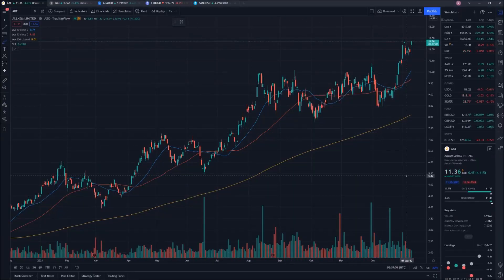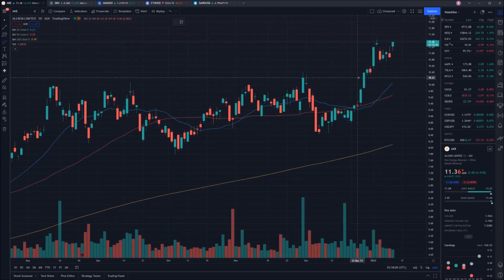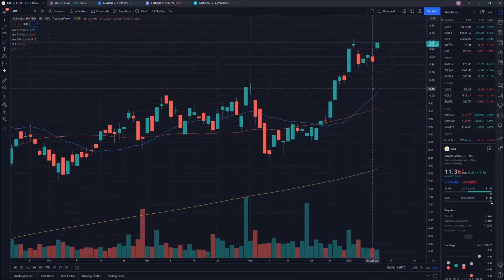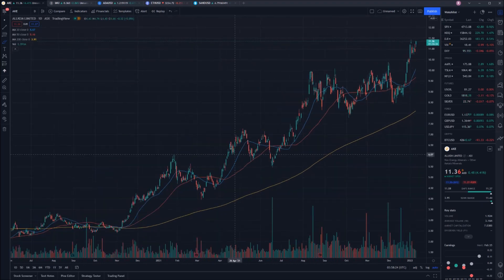Welcome into the Allkem chart today guys. As you can see this chart has had an absolutely incredible run in just over a year. They have gone from a low on the 2nd of November at a value of $2.40 to where they're currently sitting at $11.36. Their high only just occurred the other day at $11.44. All in all this is pretty incredible and it looks like this run is going to continue.